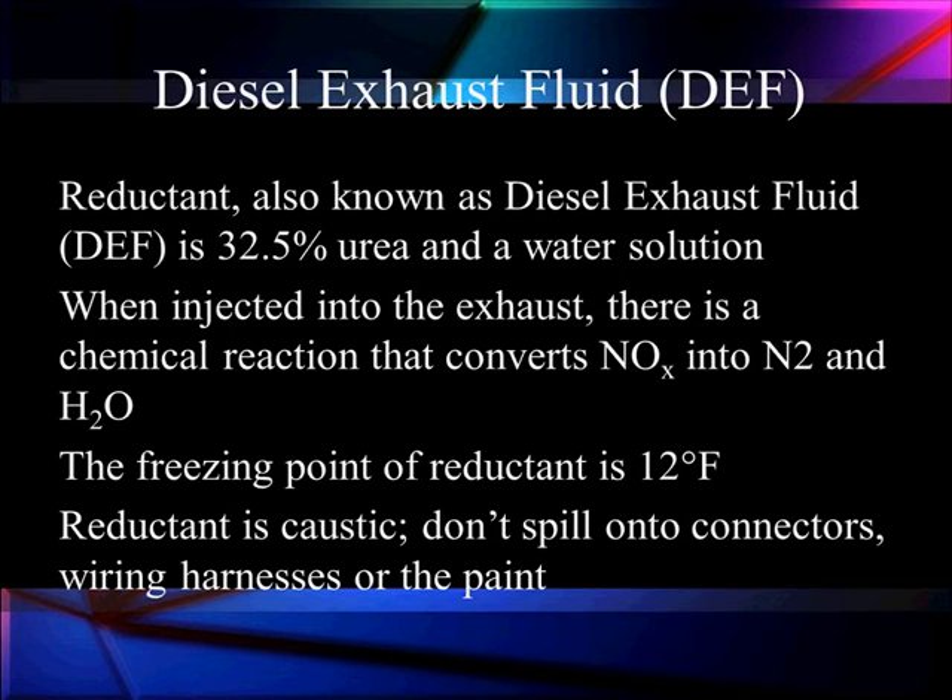The reductant — that's the true name — reduces oxides of nitrogen down into harmless gases. It is a mixture of 32.5% urea and the rest is water. When injected into the exhaust, there is a chemical reaction that converts the NOx into N2 and H2O — nitrogen and water. The freezing point of reductant is down around 12 degrees, but that's not a problem because the EPA has said NOx production at cold temperatures is lower than normal.